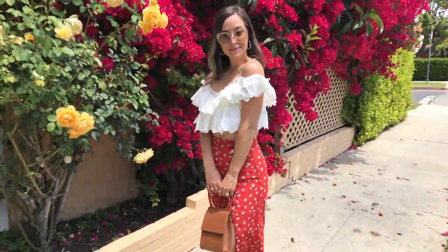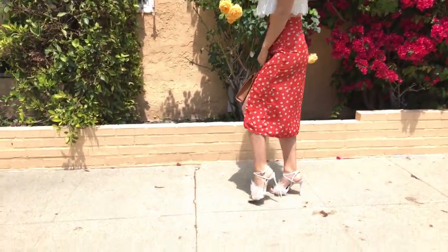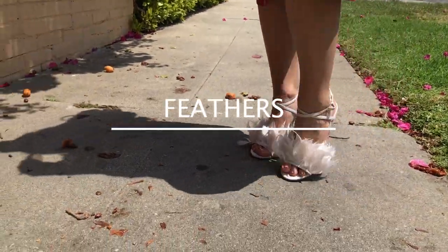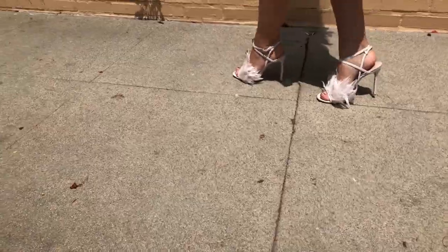The next trend I'm so excited about is feathers. Feathers can be a little tricky, and that's why I just styled them on my shoes. I think feathers are a fun piece to add that extra little something to any outfit.